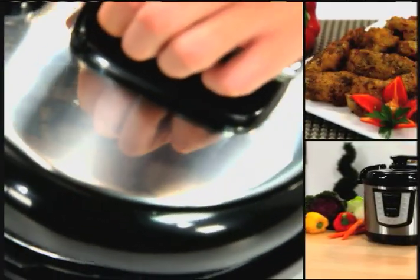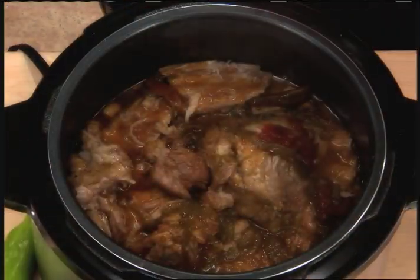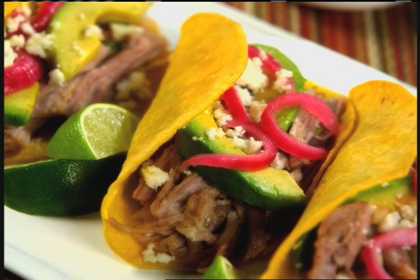Stop heating up your kitchen with your traditional oven. With Flavor Master, all the heat and steam stays inside. Save money with cheaper cuts of meat, because Flavor Master's pressure cooking technology makes the toughest cuts of meat tender and juicy. And when the cooking's done, it automatically goes into warming mode, so you can't ruin your food.